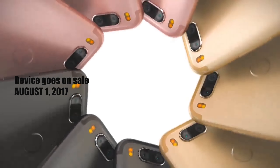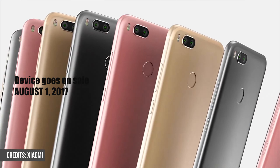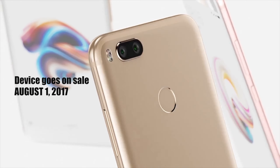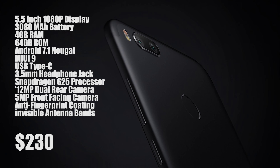So guys, that was a brief look at the Xiaomi Mi 5X — Xiaomi's latest device. Pretty decent device and something I would like to see in person. Thanks for watching. If you have any questions, you can leave them in the comment section below, and I'll see you guys in the next one. Peace.